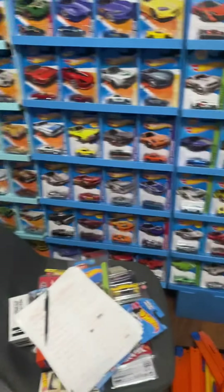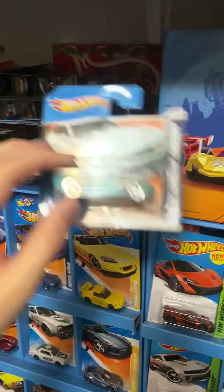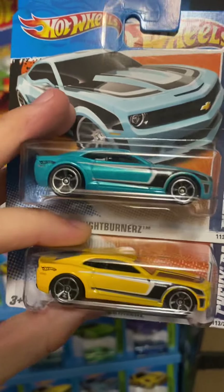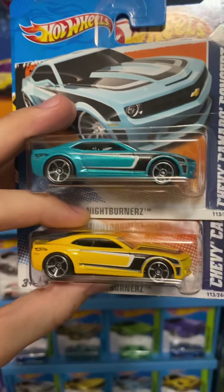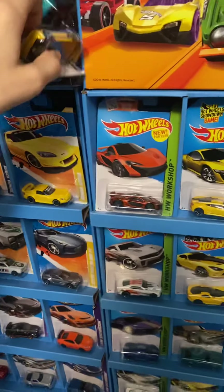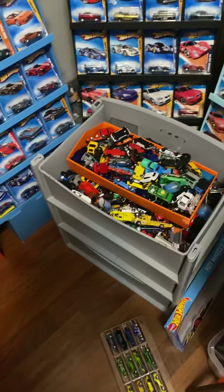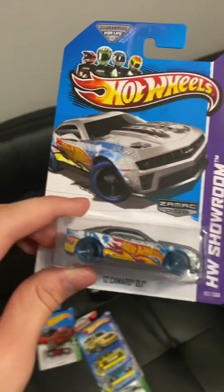The Chevy Camaro Concept in yellow — I have a light blue one somewhere in the stands but can't find it right now. I do have a short card of the blue one right here, and then the yellow one. Both are pretty cool releases. I also have a Mystery Models version from around 2012 with the exact same tampo work but in gray, somewhere in my open car collection.